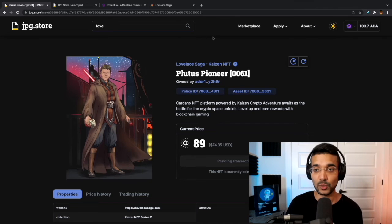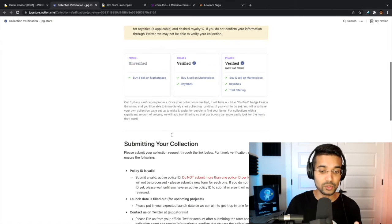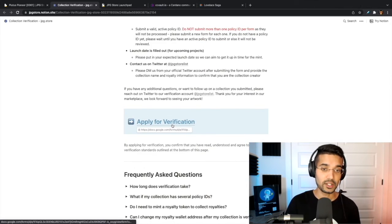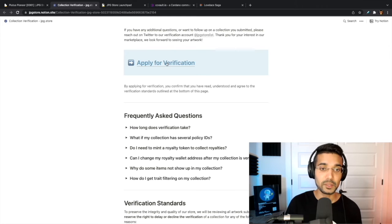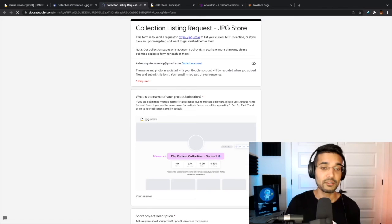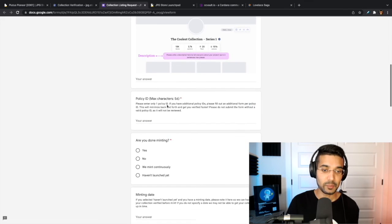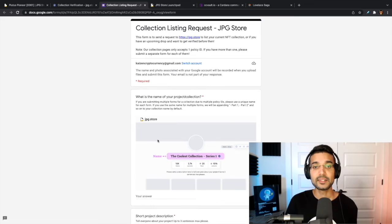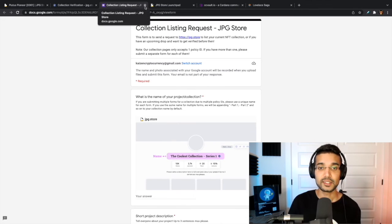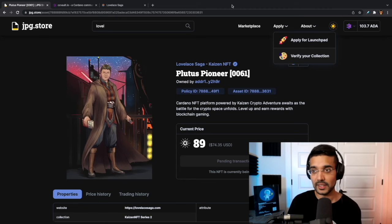Now let's say you've already minted your project and you want it to be verified on jpeg.store. To do that you'd go to 'Apply' then click on 'Verify Your Collection.' It takes you to a new page and walks you through the application process — you click 'Apply for Verification.' It takes a little time for the team to verify the correct information such as your policy ID, website, and social links. It's essentially a Google Form asking for things like policy ID, whether you're done minting, minting date, how many items you plan to mint, website link, and Twitter link.